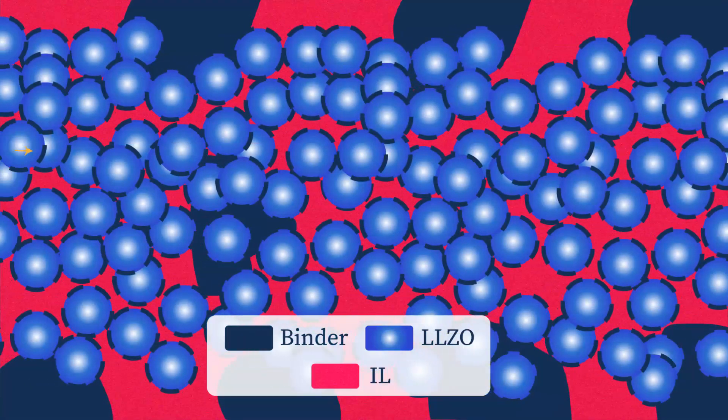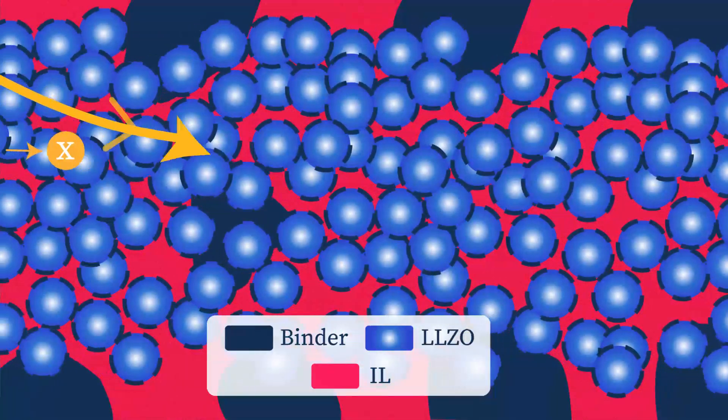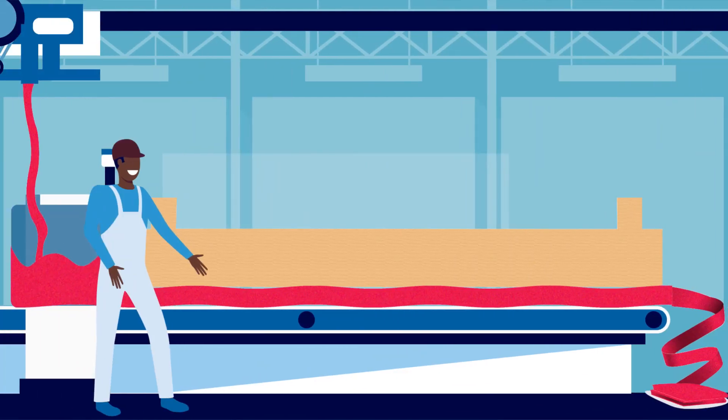They then impregnated this sheet with ionic liquid so as to create an efficient pathway for the lithium ions to travel through. This process is simple and feasible on an industrial scale.